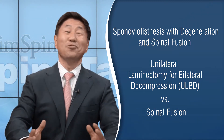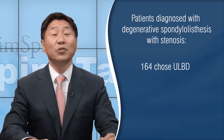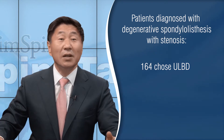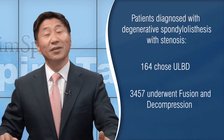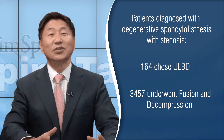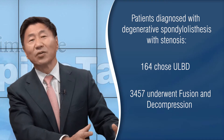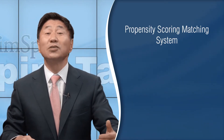The numbers were quite different. Of the population that qualified for surgery, only 164 patients chose the unilateral laminotomy and bilateral decompression. During that same period, 3,457 patients with degenerative spondylolisthesis with stenosis underwent the fusion and decompression procedure. There was a huge group who had the traditional decompression and fusion and a much smaller group that had the unilateral laminotomy and decompression. To make a study out of this, the authors used something called a propensity scoring matching system.